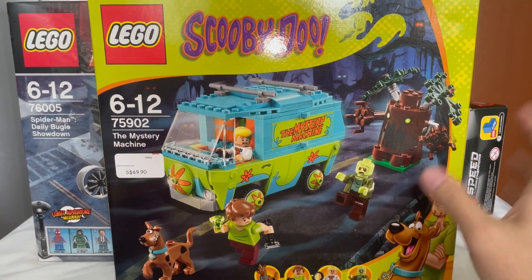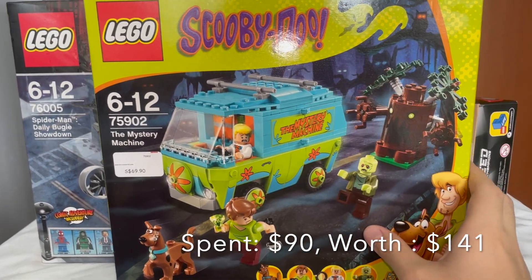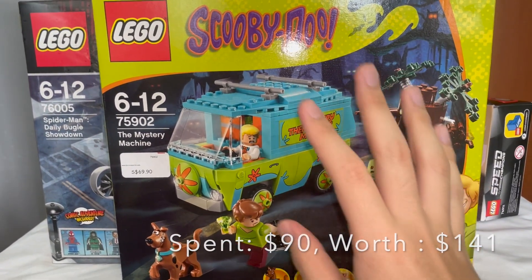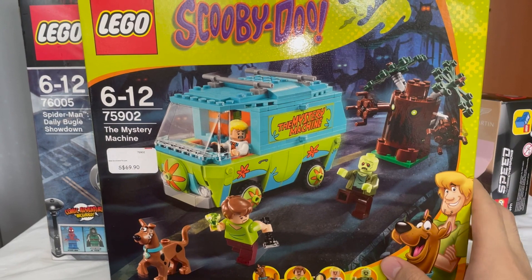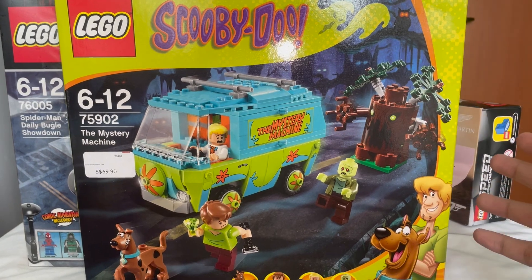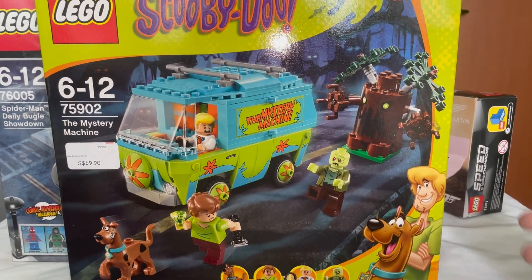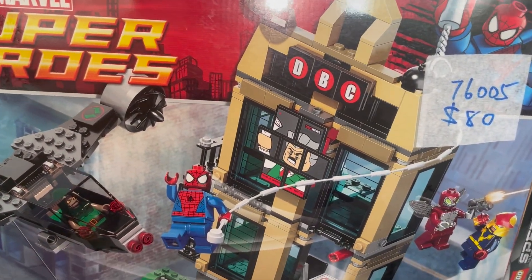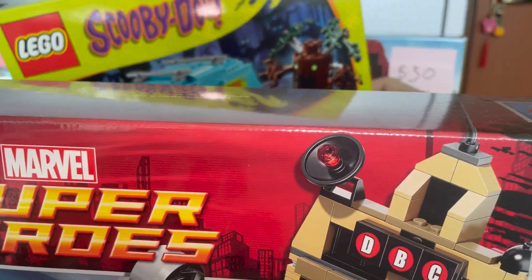Last but not least, and even more exciting than the Daily Bugle, is the Mystery Machine set 75902 — this beautiful, beautiful set. I paid only 90 dollars for it. It is definitely worth well over that — probably 150 plus — and I just cannot believe I got it for 90. I'm absolutely speechless about this one.